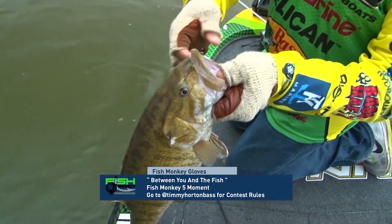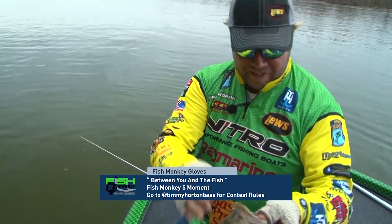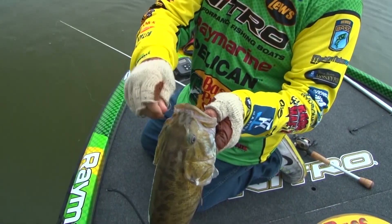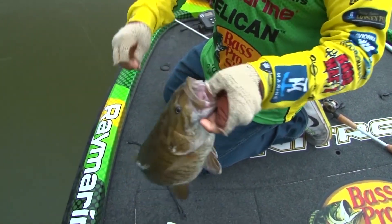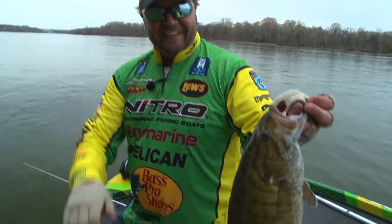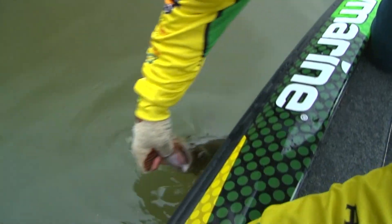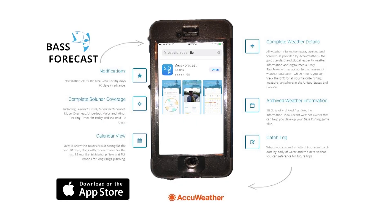That's a Fish Monkey 5 right there, I'm telling you — Fish Monkey 5 all day long. Gonna give away some gloves this week, man. I love it, look at that — that's a five and a half. Hey Fish Monkey 5, man. Hey, that's a tug I tell you what.